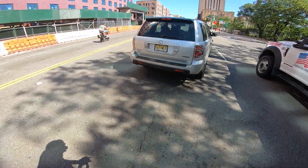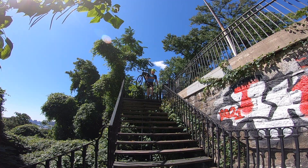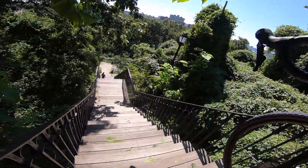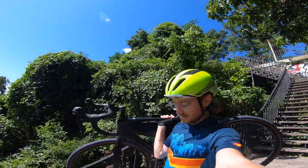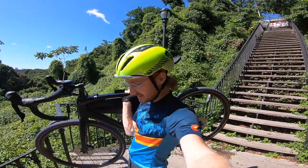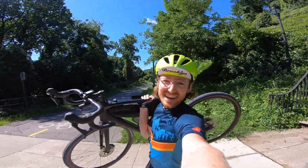We can find our way back but we came to some stairs — a lot of stairs. They're steep. Only like 15 more to go. Finished!